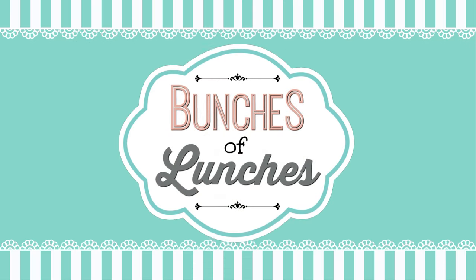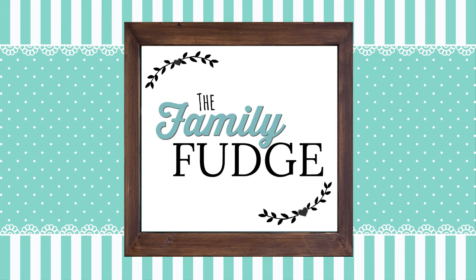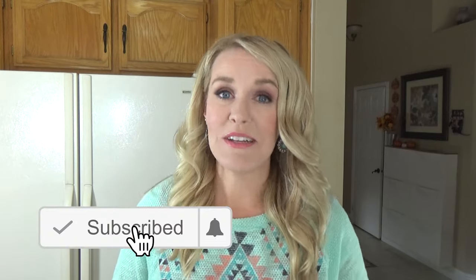Hey guys, and welcome to The Family Fudge. Today I'm sharing another week of school lunch inspiration. I have a lot of fun ideas to share with you today, but before I jump right in, make sure to hit that red subscribe button if you haven't already, and give this video a big thumbs up if you like school lunch videos.